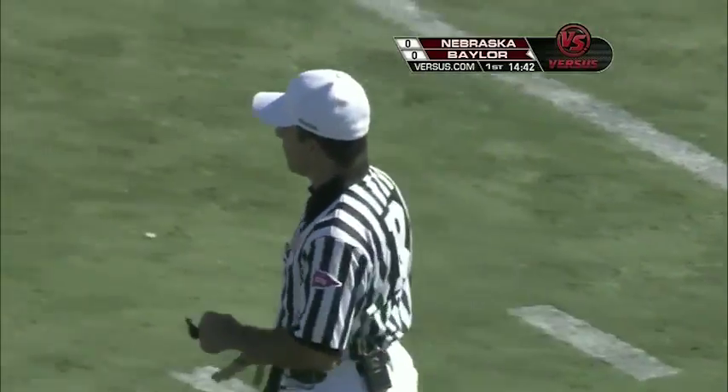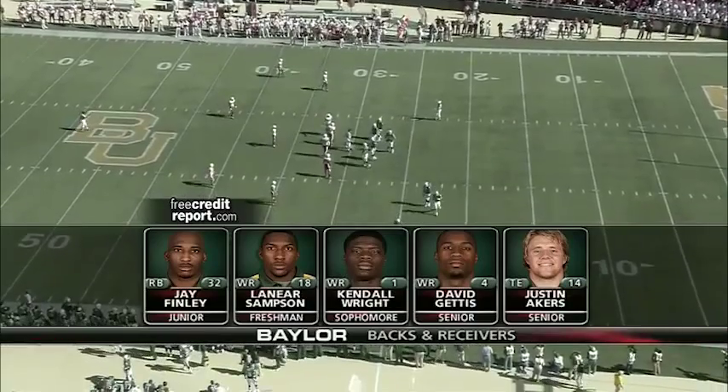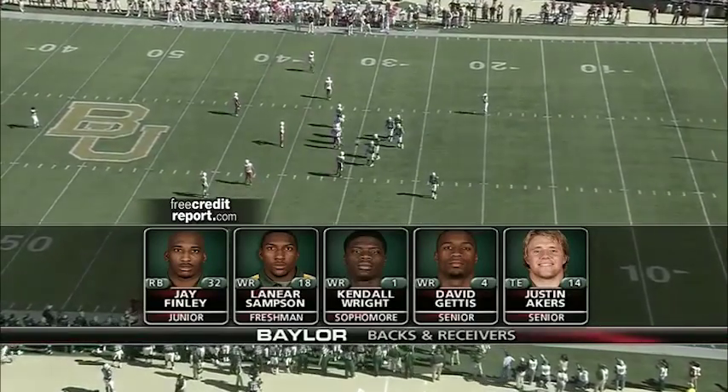Let's take a look at our freecreditreport.com starting lineups — wide receivers and skill positions. A lot of speed on the field for this group, but Jay Finley also in that running game is getting healthy — very important.